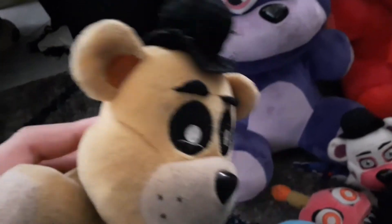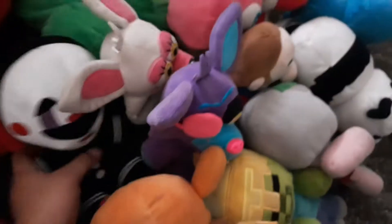Next we got Chica with her little 'Let's Eat' bib. Next we got Foxy right here, looking pretty spiffy — got a hole in him somehow, floppy ears. Next we have Golden Freddy, looking pretty cool — a button fell off of him. Next we have the Puppet, also called the Puppet Master or the Marionette — he goes by many things, I just call him Puppet. Next we have Mangle, floppy ears, nothing much.